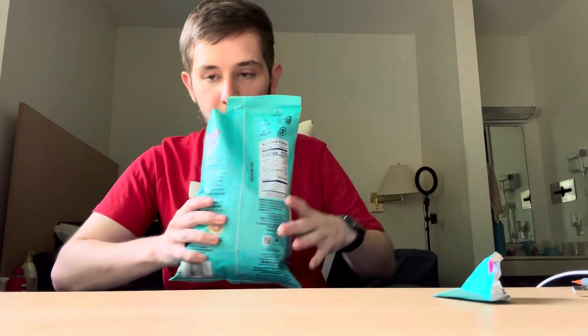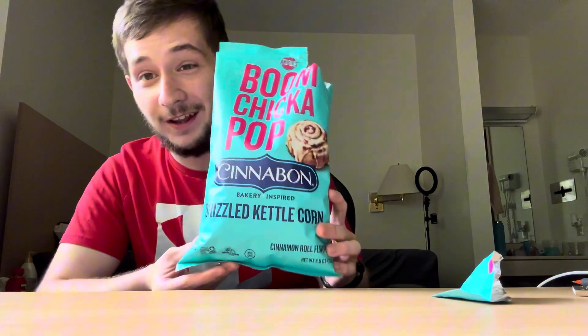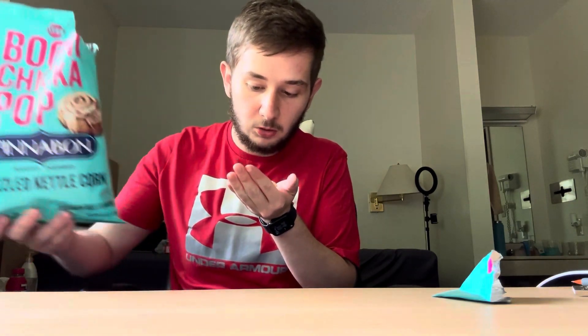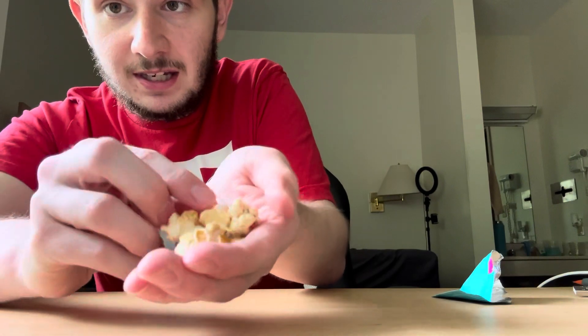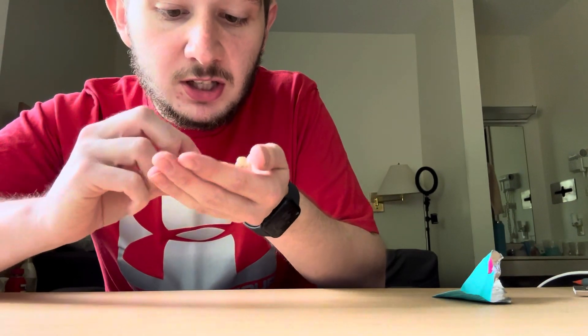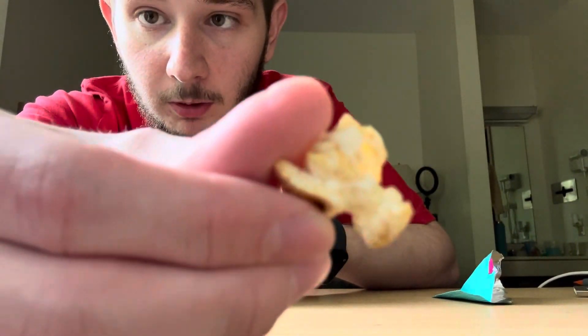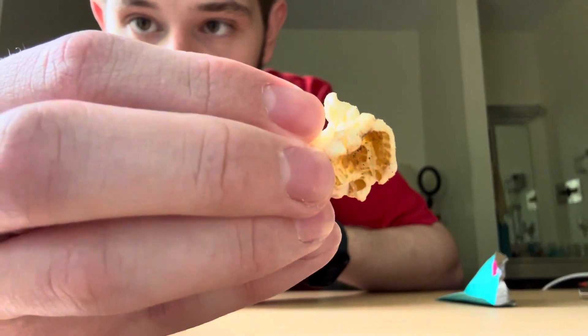Let me go ahead and open up the bag. The bag is now officially open, and from the start, it smells amazing — it smells straight up like a cinnamon roll. The popcorn itself doesn't really look like it has some sort of special drizzle or anything like that, but it does have individual cinnamon sprinkle stuff on it. You can kind of see the cinnamon dust on it.